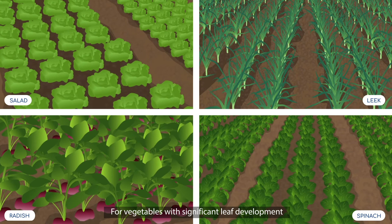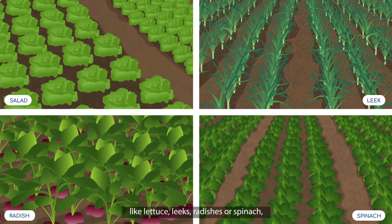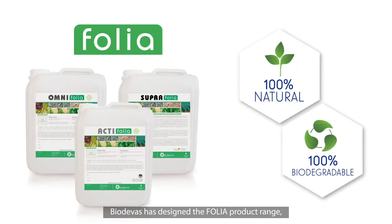For vegetables with significant leaf development like lettuce, leeks, radishes or spinach, Biodiva has designed the Folia product range, divided into three phytogenic cores.